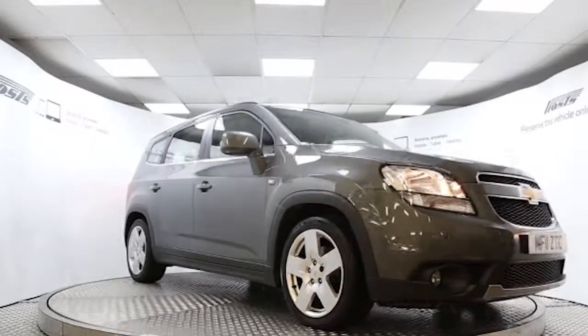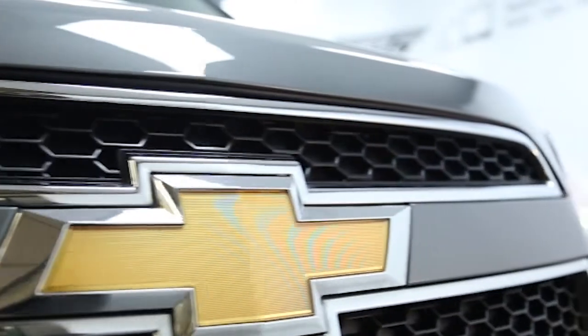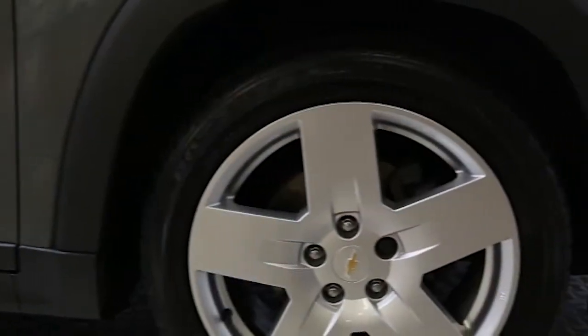Here we have a 2011 registered 5-door Chevrolet Orlando LTZ with a 2.0-litre automatic transmission diesel engine. The car is finished in pewter grey and has done just over 10,000 miles.